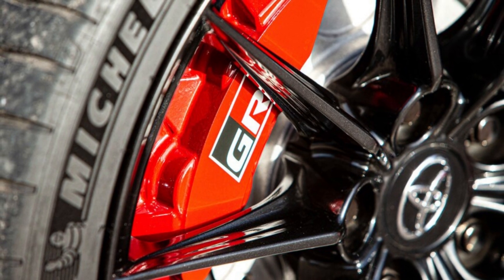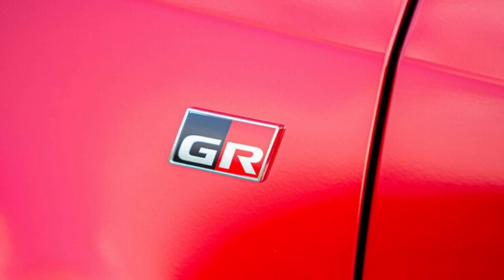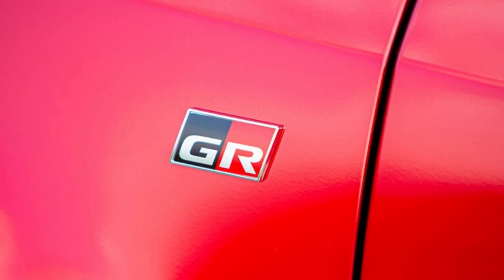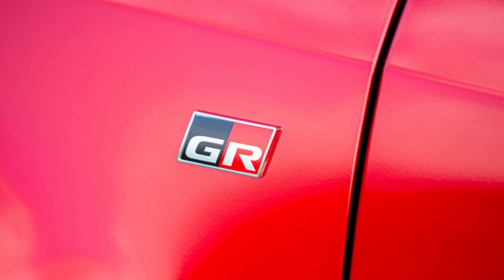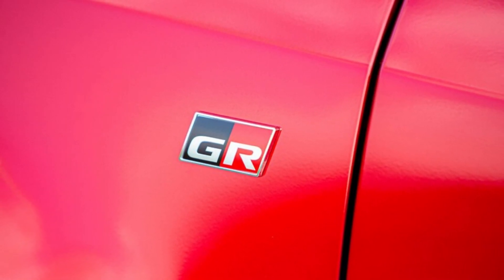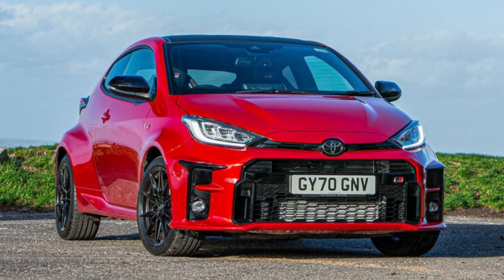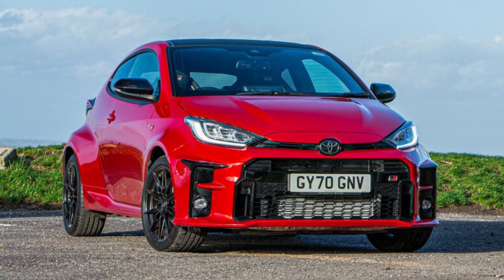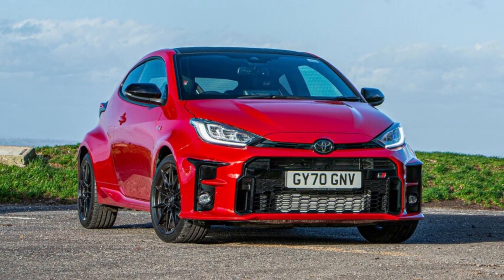Late last year we drove the hot hatch's Euro spec version and heralded it as the most focused driver's car one could buy this side of a Porsche 911 GT3. The GR Yaris has nothing in common with the Yaris that used to sell here in the US, which was based on the Mazda 2. The powerful 2-door has its own dedicated platform, and its 257 HP, 265 lb-ft 1.6-liter turbo inline-3 engine helps this rocket reach 62 miles per hour in 5.5 seconds, according to Toyota.